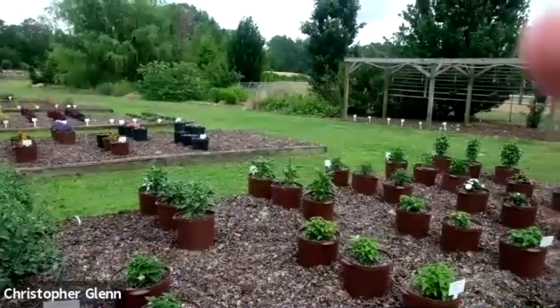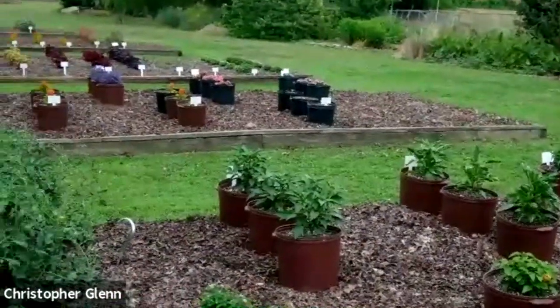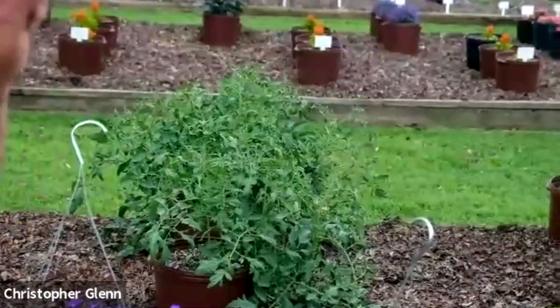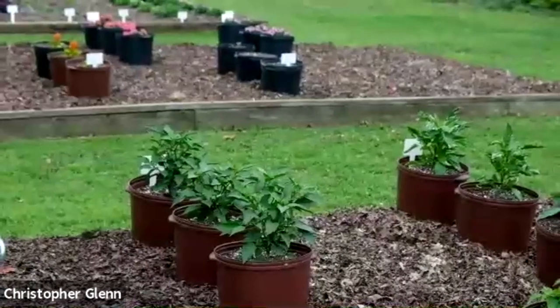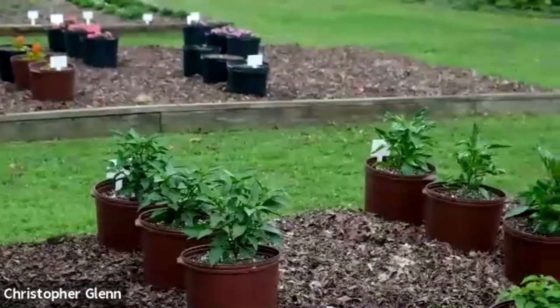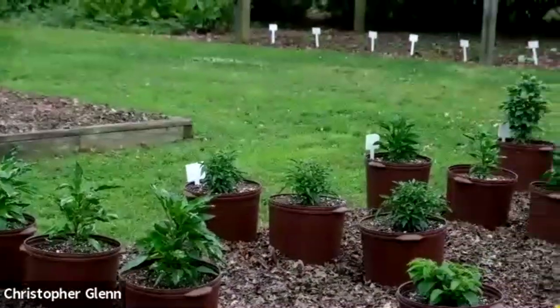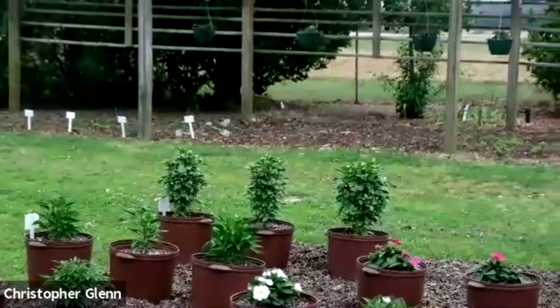These are all being done in containers. In the past, we've usually done all this stuff in the ground. The Thai basil at the very end is quite attractive — it has lovely dark stems, very upright, very columnar, and it has what I've been told is a true Thai taste. It has that more licorice flavor to it.